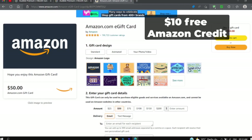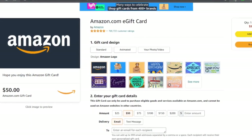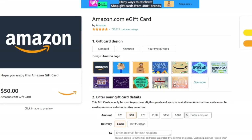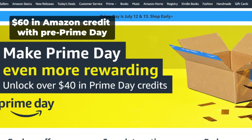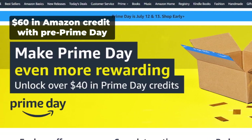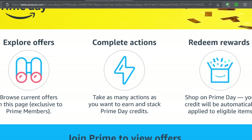At number 4 is the $10 Free Amazon Credit — you earn it when you buy a $50 Amazon gift card using the coupon code USEGC222. At number 5 is the chance to earn up to $60 in Amazon Credit with pre-Prime Day promotions. All links to these subscriptions are in the description below.